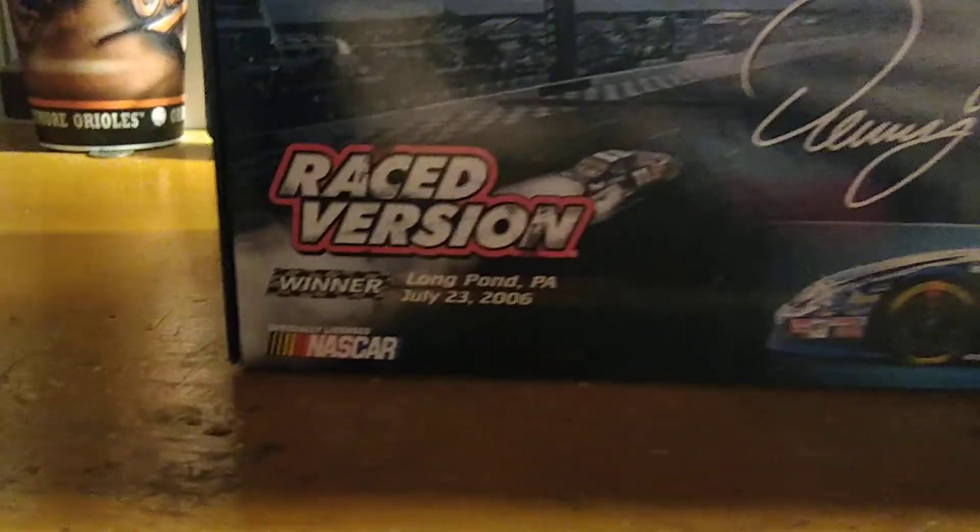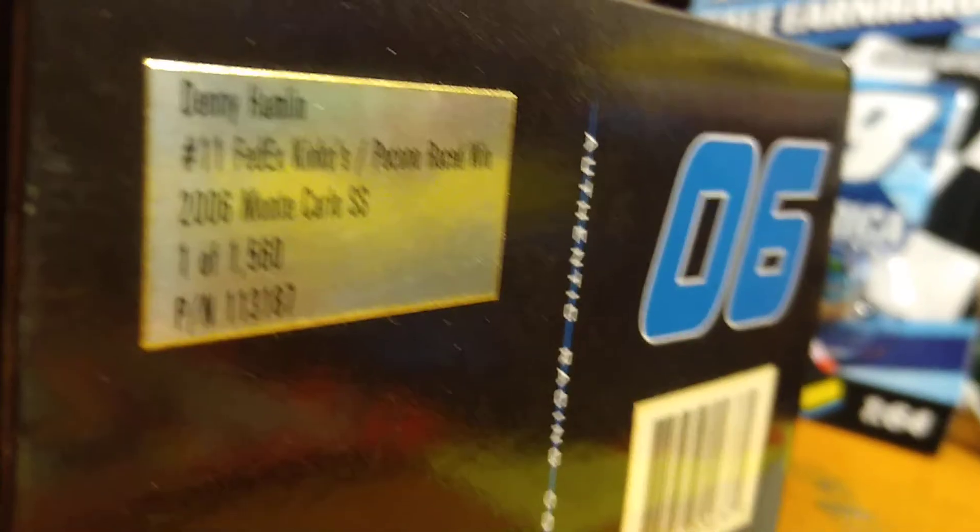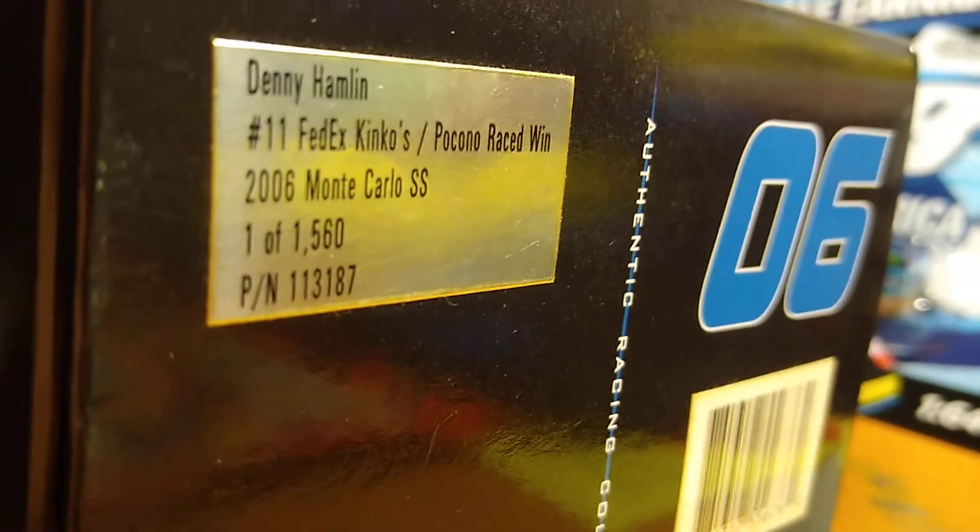Here's the front — it says race version, here's them doing a burnout. He's done tons of those in his career. There's the date: July 23, 2006. Here's the top, pretty much the same thing. The side. This was one of 1,560 race win diecasts from 2006 right there. And the same thing on the other side.